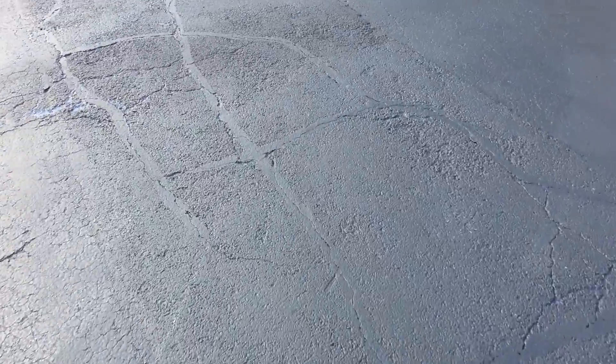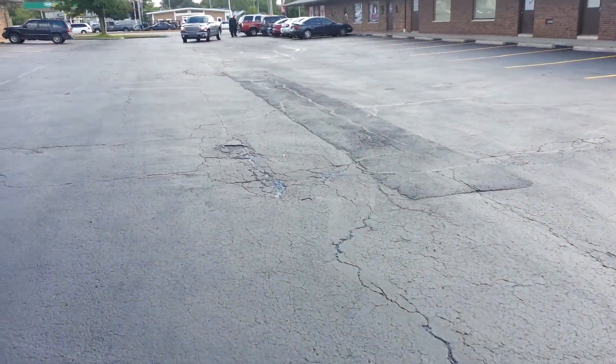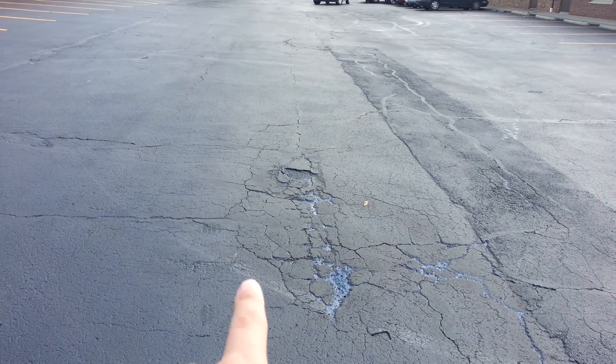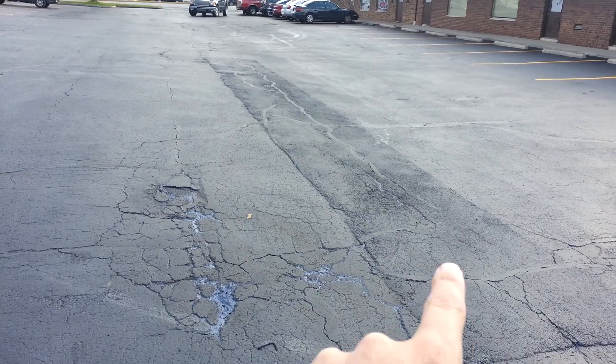You see the old stuff had this patch material on it here, but we're going to see how well that holds up over the next couple of years. There are certain sections, like right here, that are going to have to be cut up, like what this was several years ago.